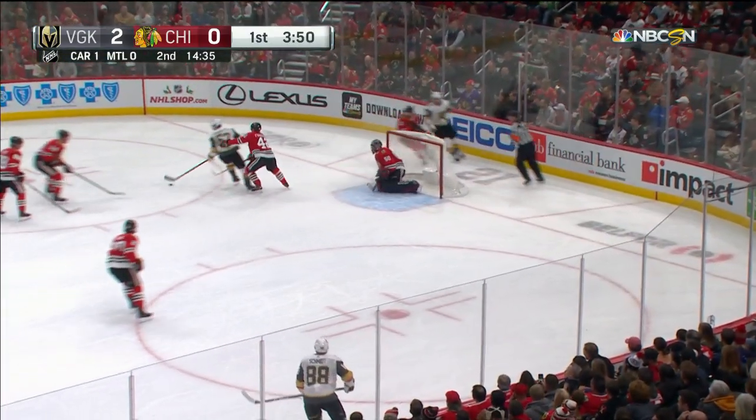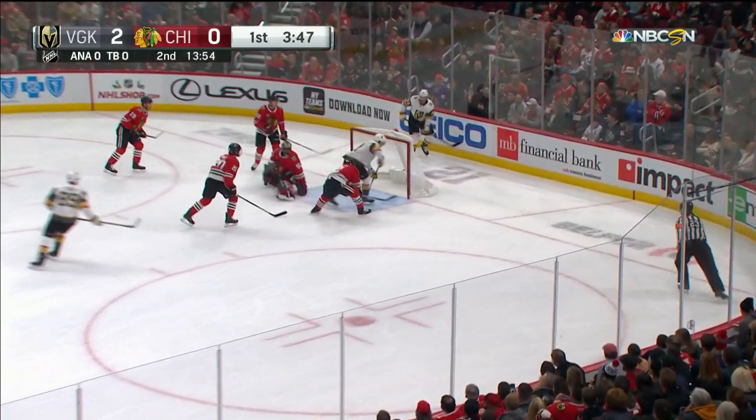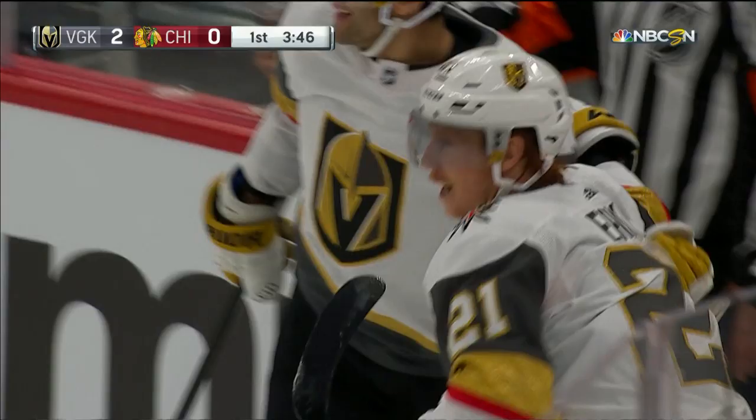Here comes Tuck, who scored the second Vegas goal. And now the Golden Knights lead 3-0. Cody Eakin beats Crawford.